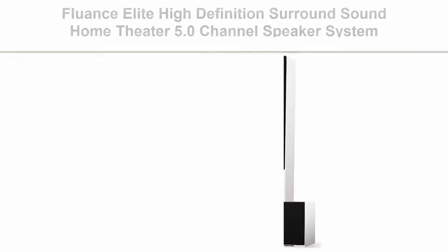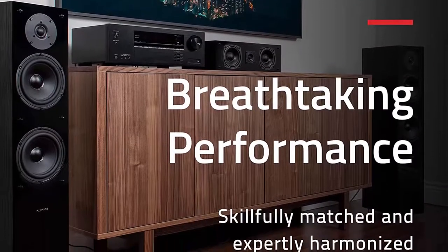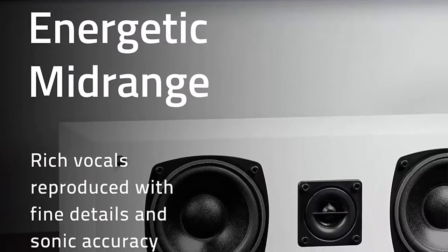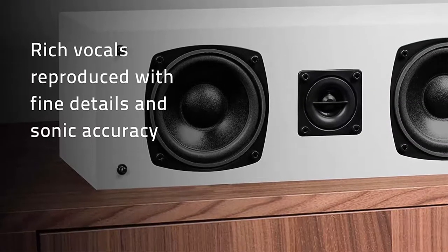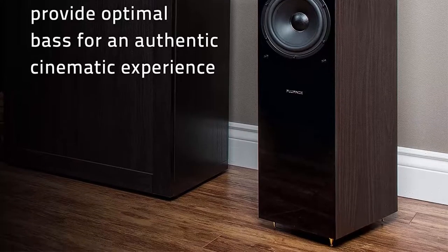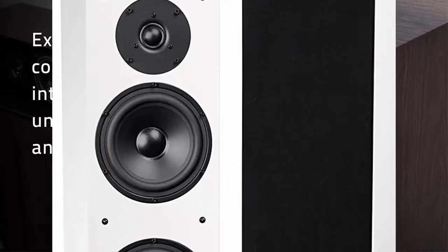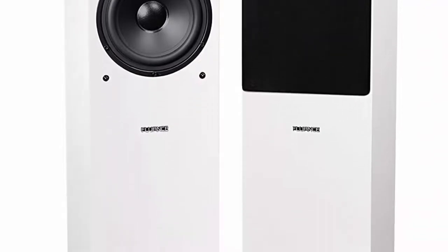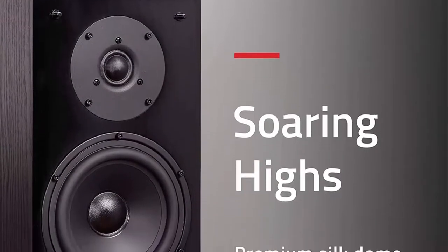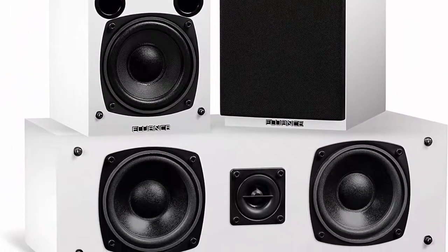Top 6: Fluence Elite High Definition Surround Sound Home Theater 5.0 Channel Speaker System, including floor standing towers, center channel, and rear surround speakers, white (SX-HTBWH). Expertly timber-matched 5-speaker system featuring premium 1-inch neodymium balanced silk dome tweeters, ferrofluid cooled for vibrant high-frequency response, 4-inch poly-coated mid-range drivers with butyl rubber surrounds, and powerful dual 6.5-inch woofers for high-definition sound. Precision-crafted MDF wood construction reduces cabinet resonance. Full lifetime parts and labor manufacturer's direct warranty with lifetime customer support.